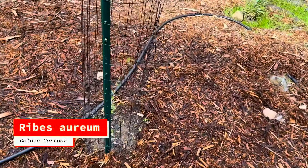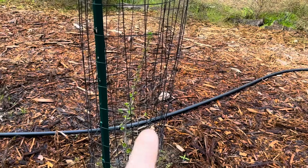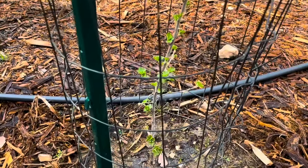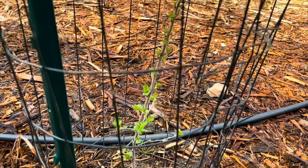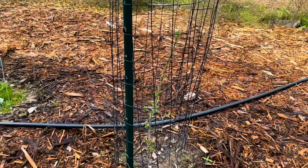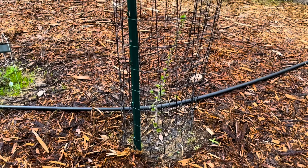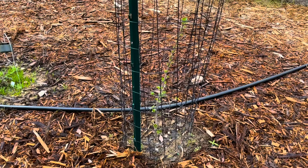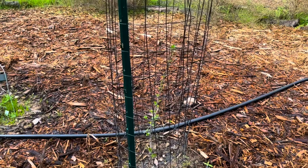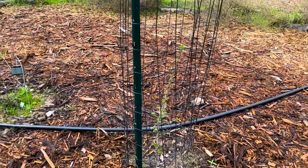Ribes aureum, golden currant — dropped all of its leaves. This is a first year plant and it's budding back out with leaves all along the stem. I'm excited to see what this guy is going to look like this year. There are quite a few plants I'm trying to grow tall enough that I can uncage them so the deer won't be able to reach the crown, so we can enjoy them without necessarily having a cage forever. But it's going to take a few years to get there.